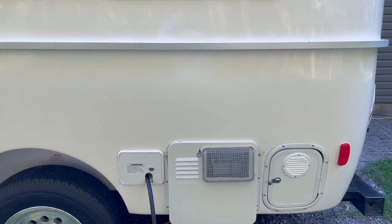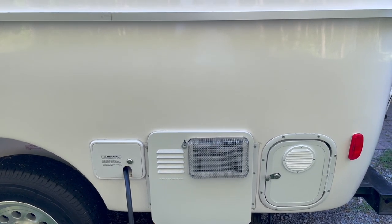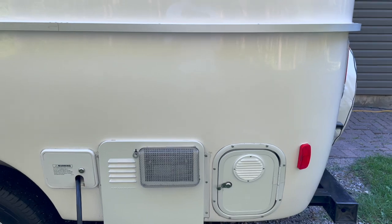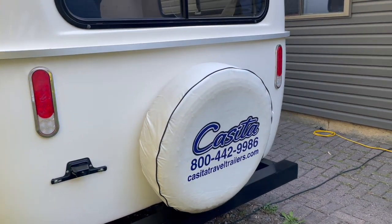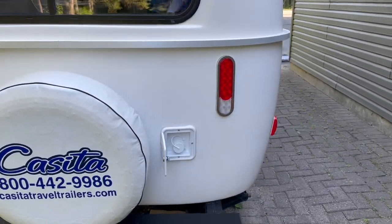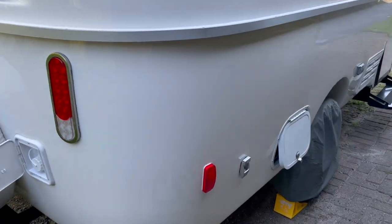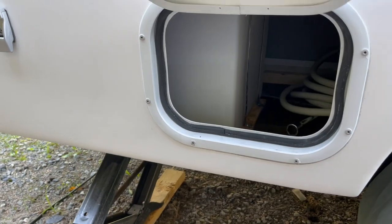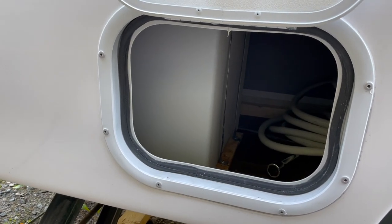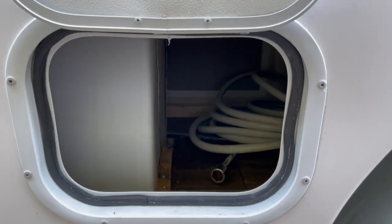As we walk around, you'll see the hot water tank here. It is a two-way hot water tank, so it works on both electric and propane. Next to that you see the battery compartment. As we walk around the back of the trailer, you'll see our fresh water filling station, and we've got some storage on the side. You can actually see your fresh water storage tank to check the level, and there's quite a bit of storage under here that extends under the bed.